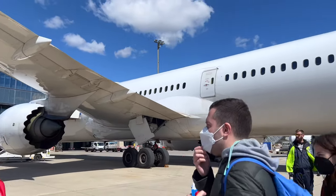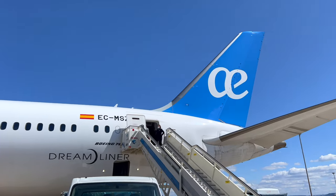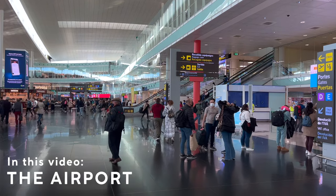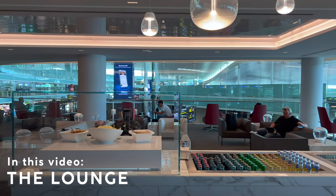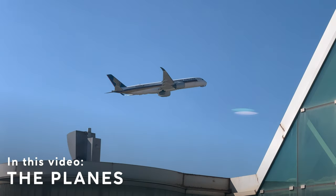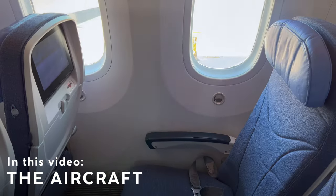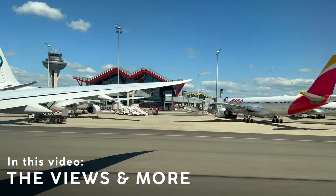Even when it doesn't make sense, wide-body flights always make sense. Hi there, my name is Kevin and I make honest, unsponsored, and to-the-point narrated trip reports about flights and hotels all over the world. This is episode number 107 and today we're taking an Air Europa 787 from Barcelona to Madrid. Hope you'll enjoy the flight.